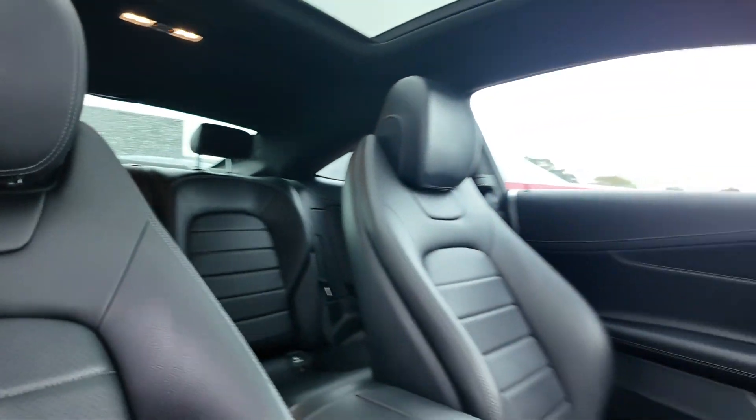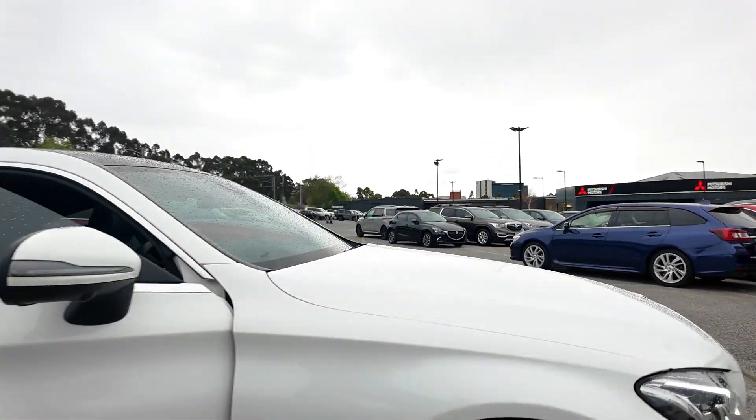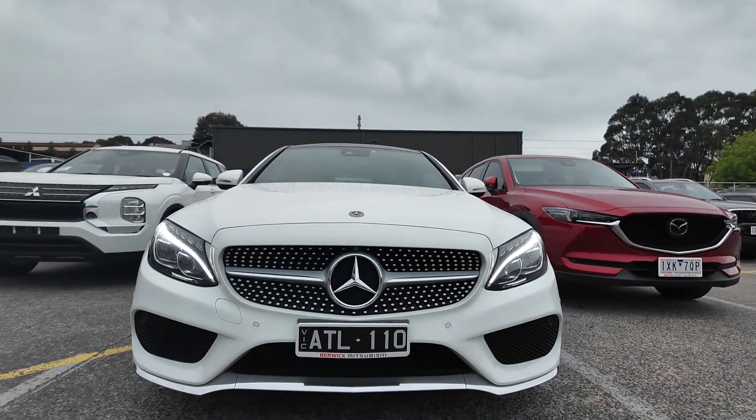Visit Berwick Mitsubishi today to explore this 2018 Mercedes-Benz C-Class and experience the perfect blend of luxury and performance. Our team is here to help you find the perfect vehicle at Berwick Mitsubishi.